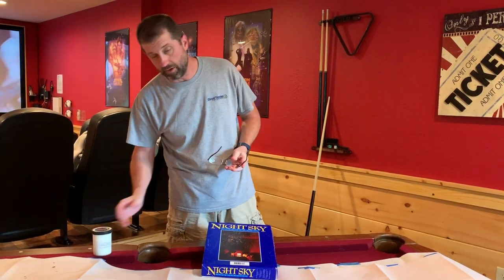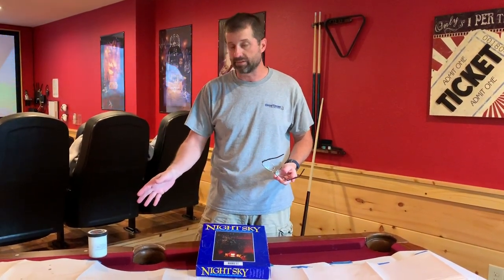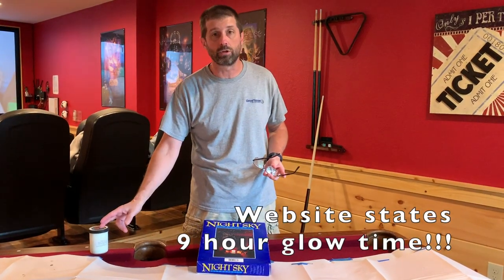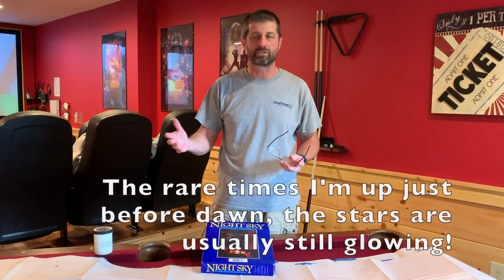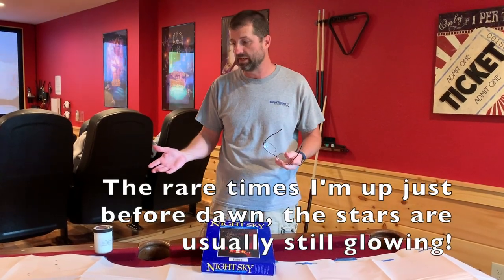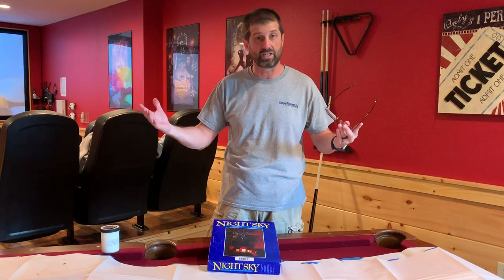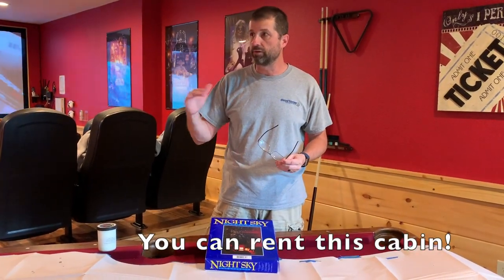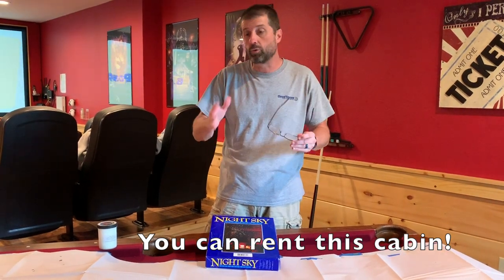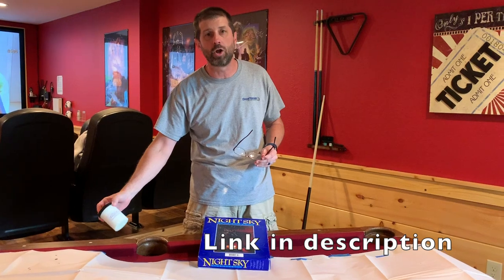All glow-in-the-dark paint is not created equal. Their website stated it has an 8 to 10 hour glow time — it's not something that just fades out in five minutes after the lights are out. Actually, the longer your eyes get used to the dark, the more stars you start to see, which is really cool. We've got a real cabin here and we're going to do this on the second floor. With a white ceiling, you really don't see this paint during the day — they'll never know it.